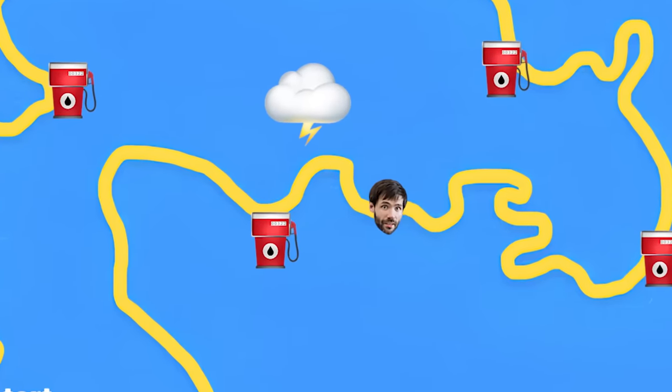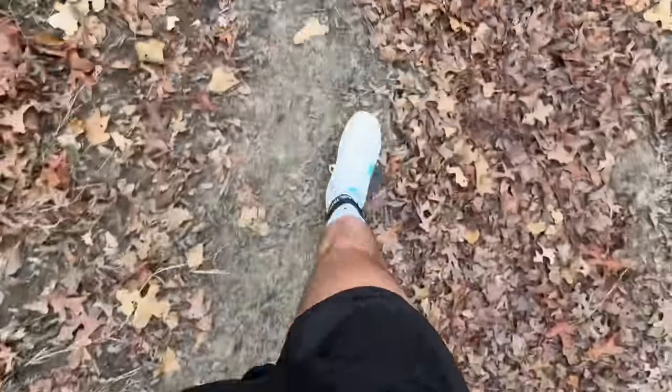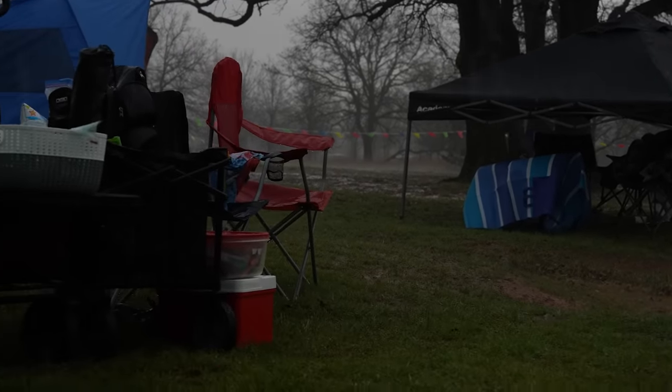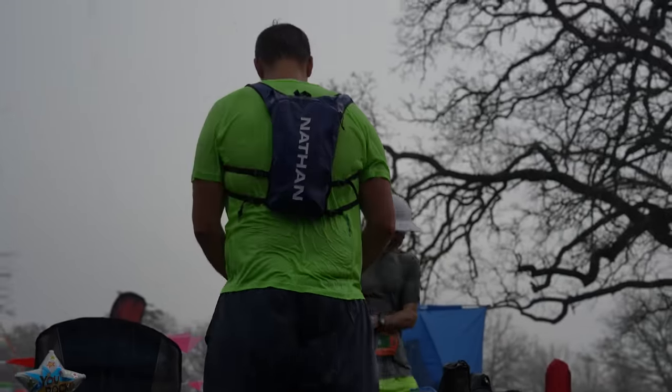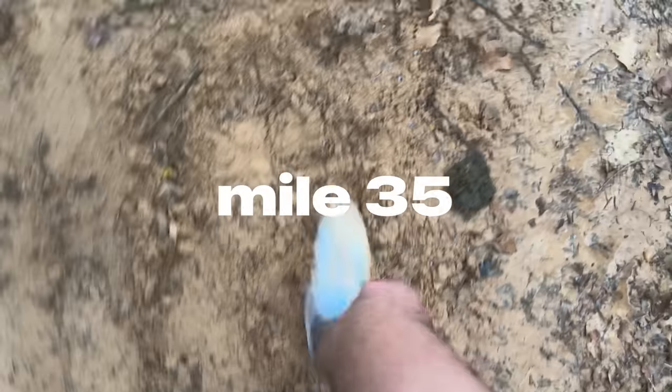Lots of thunder, lots of lightning. 'YouTuber gets struck by lightning while doing silly challenge' — I can just see the headlines. Here comes the rain. You literally can't make this up. I now get to run the last 20 miles in a torrential downpour in shoes only suitable for grocery shopping. This is where I really have to convince myself this is worth it.